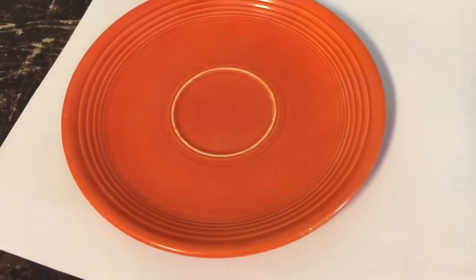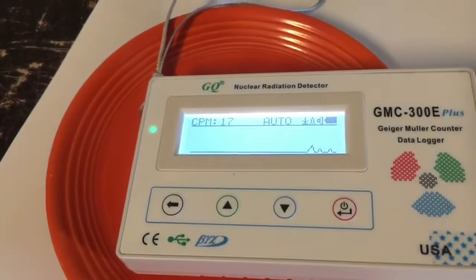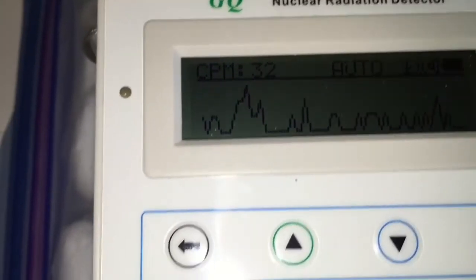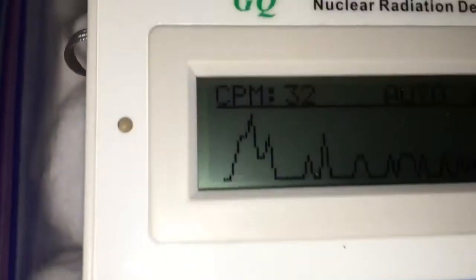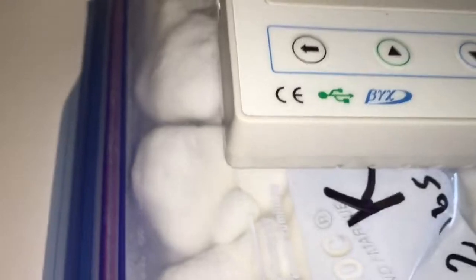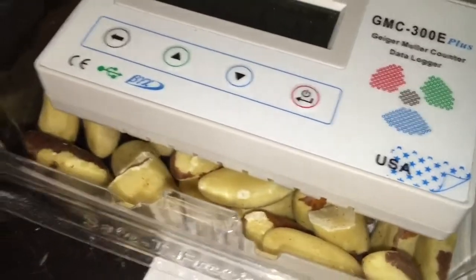Welcome to this channel. Here's some stuff in your house that's surprisingly radioactive. Water softening agent contains potassium chloride, which has a fair amount of activity due to the potassium-40 isotope. Brazil nuts also contain radium and uranium.